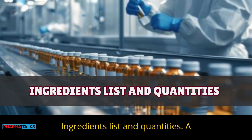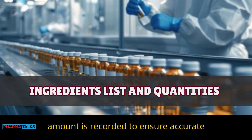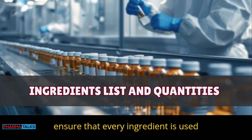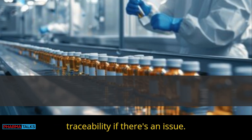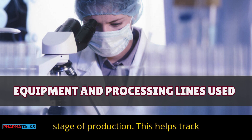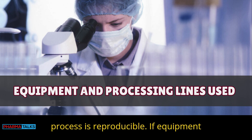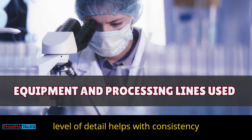A BMR includes a list of all ingredients and their quantities, ensuring accurate production and batch consistency. BMRs also document the equipment used at each stage of production, helping track equipment maintenance and calibration needs. Equipment details ensure the process is reproducible, and if equipment changes, it's noted in the BMR. This level of detail helps with consistency and quality.